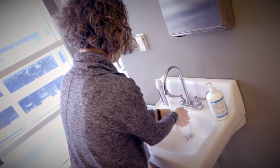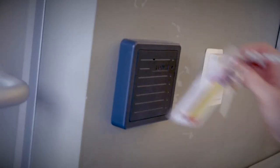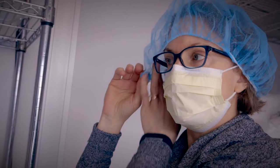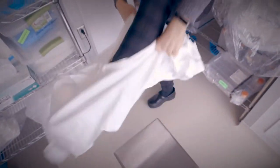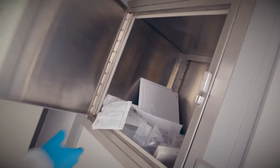To enter the clean room, the technologist must log in and wash her hands prior to entering the card key access gowning room. Here, bouffant cap, mask, coveralls, shoe covers, and gloves are donned. Supplies brought into the clean room are decontaminated and transferred to the clean room via a pass-through.